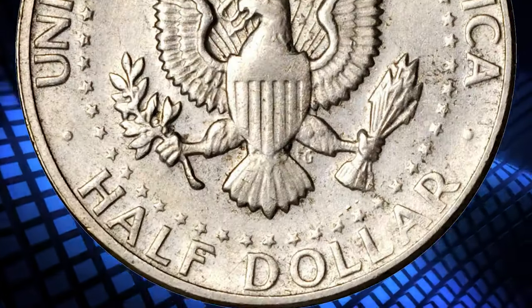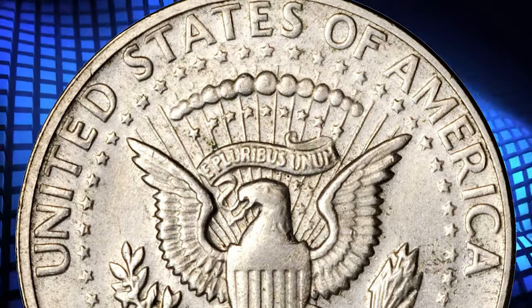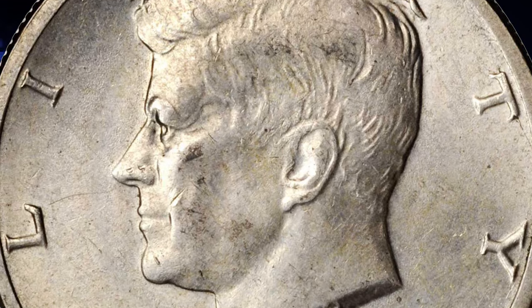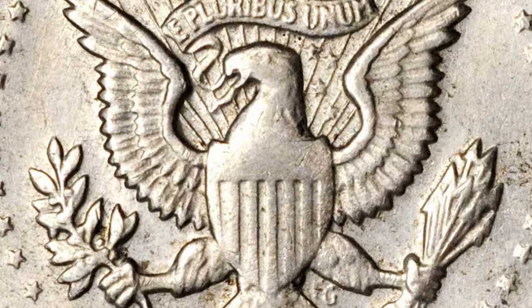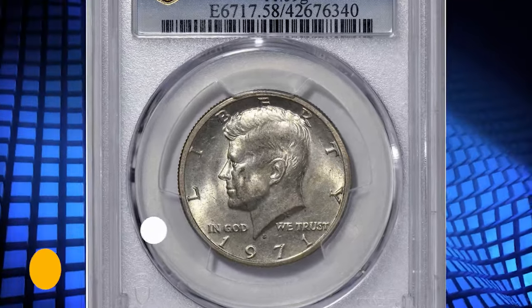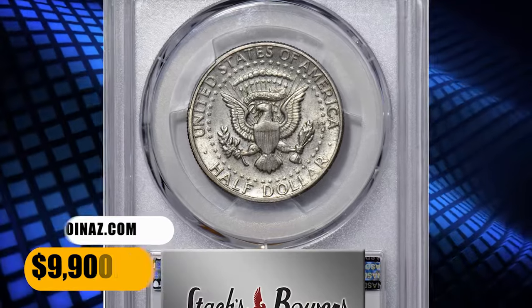This planchet was obviously left over from the preceding year's coinage, boldly struck with satiny luster. Both sides exhibit only the lightest suggestions of toning to otherwise silver-gray surfaces. Exceedingly rare and of great significance to advanced mint error enthusiasts, it was sold for nine thousand nine hundred dollars.